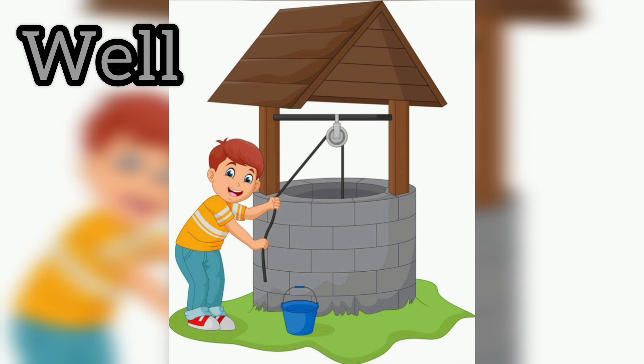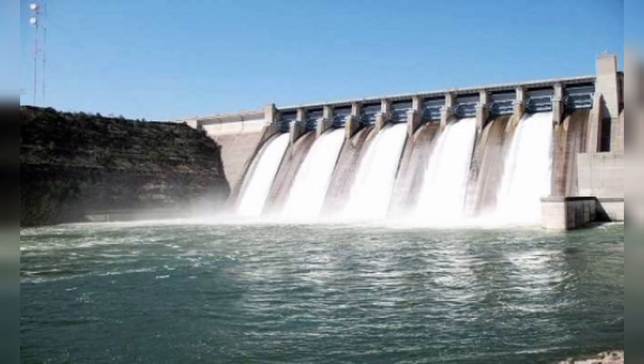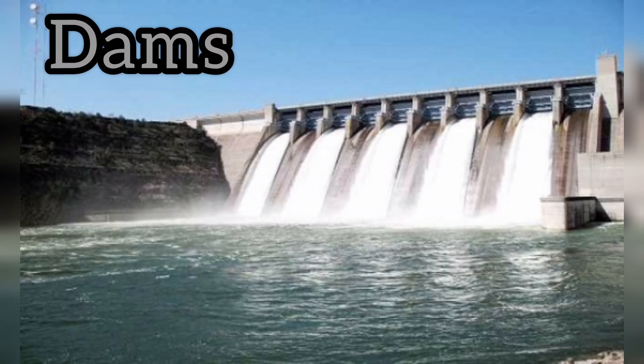This is our well. People dig wells to take out underground water. Next, these are dams. Dams are big walls built on rivers to store a large amount of water.